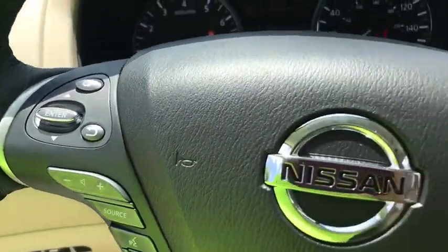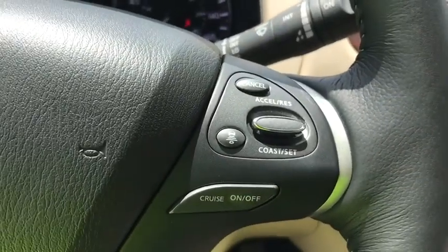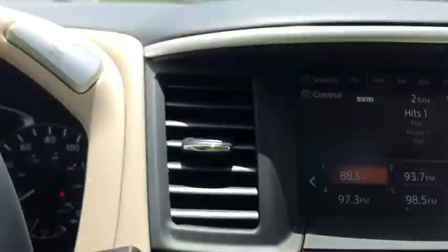Bluetooth, leather wrapped steering wheel, adjustable steering wheel, power steering, keyless start, cruise control, four-wheel disc brakes, four-wheel drive.